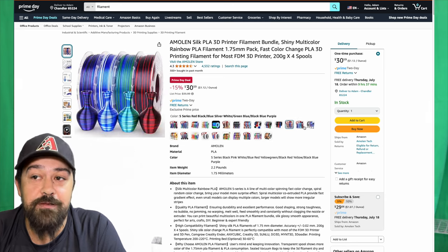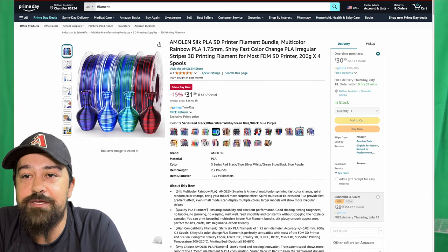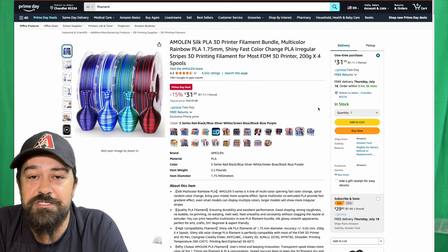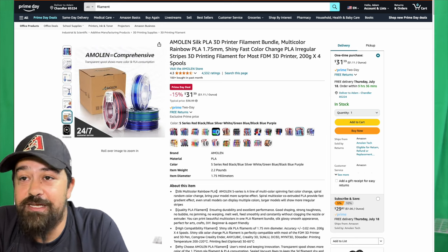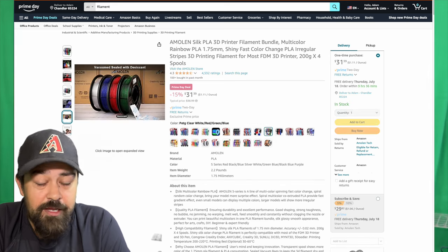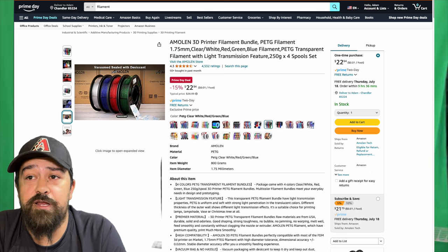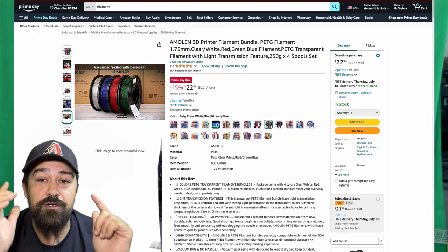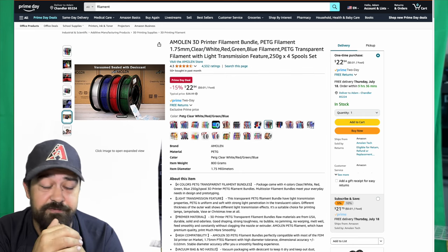Those are the main filament deals that I found. There are some others you can find by scrolling through — I saw a lot of simple black, white, or gray filaments. If you want some recommendations for which one to pick up, leave me a comment below. I'm going to try to keep up on my comments for the next 24 to 48 hours during this sale, so if you have a question, let me know and I'll try to figure out a good filament for you.